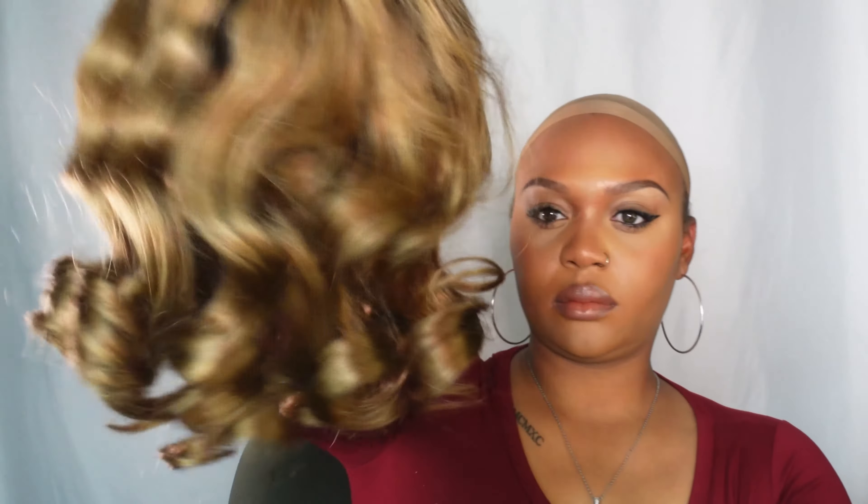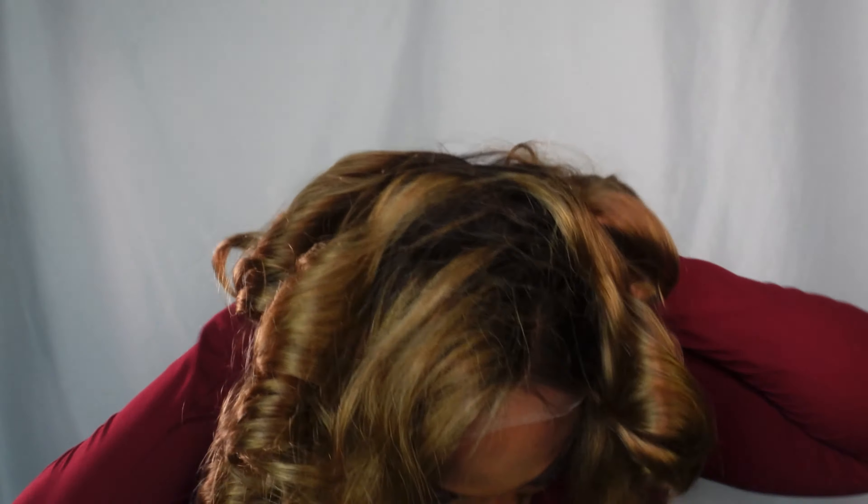Wig number two is the Bouncy Blonde Lightweight Left C Part Loose Wave Wig. This is also a 5x5 glueless wig, and we love a glueless wig. But getting to this blonde — this is like a golden. I call her Goldilocks, this is Goldie. Goldie right here is phenomenal. From the coloring to the lace to the curl, this wig is really, really nice. Lightweight is not an exaggeration — this wig is lightweight. I put it on my head and I was so astonished about how light this wig was.